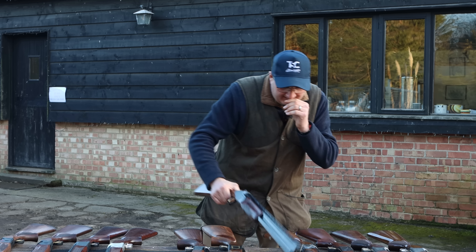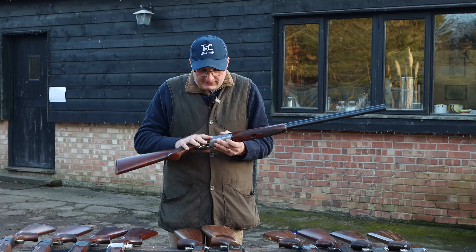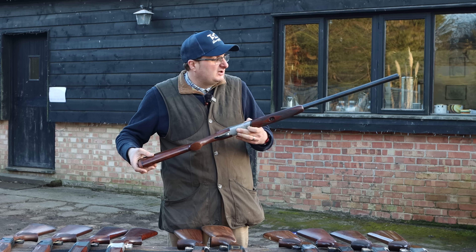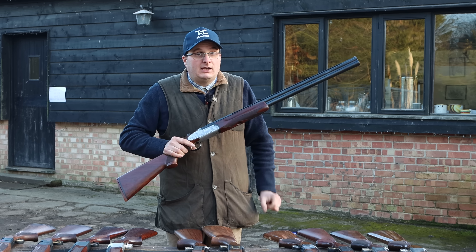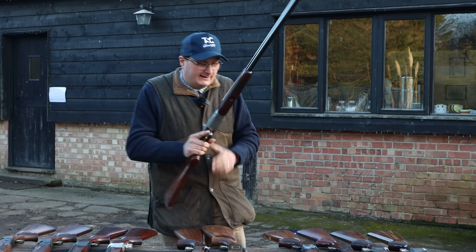I've got a Sabati, which is made just down the road from Beretta in Italy — another Italian gun manufacturer. This particular one is a little bit beaten up, £650. Great gun. If you want an Italian gun and you can't stretch to a Beretta, then this, or I'd also recommend a Betanzoli — fantastic value for money.